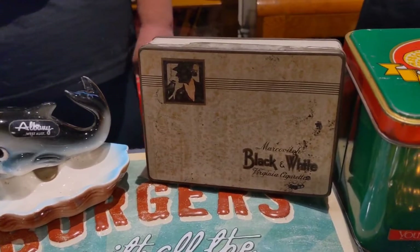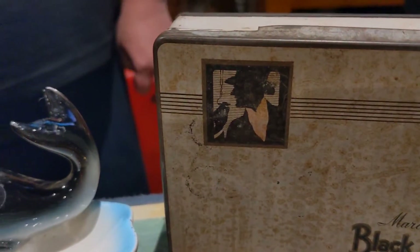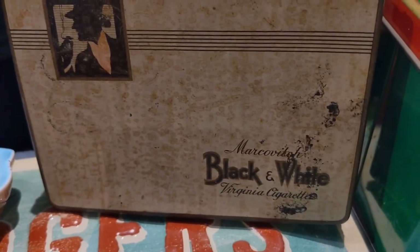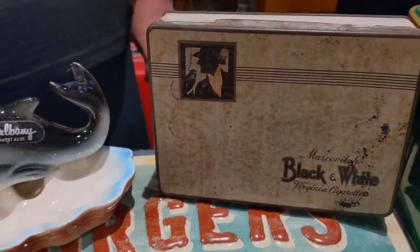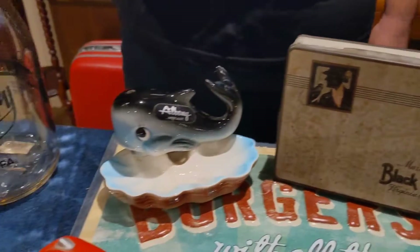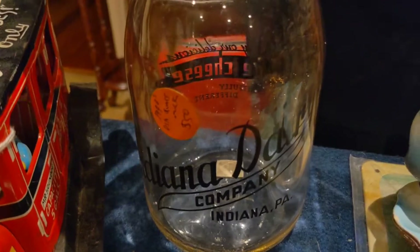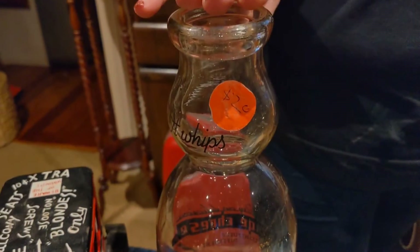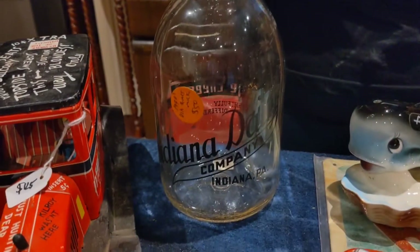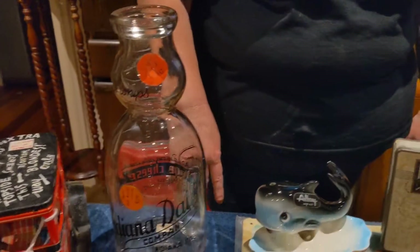When I was about six or seven I used to pick up Black and White cigarettes from Mum and Dad at the corner milk bar, so I thought, 'Oh yeah,' and picked that up — brings back the good old days. We also picked up this beautiful Indiana dairy milk bottle, probably from the 1950s. Not exactly sure, but beautiful condition with great graphics on it.